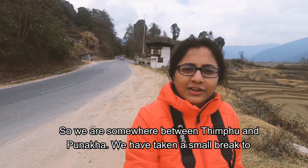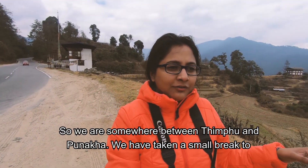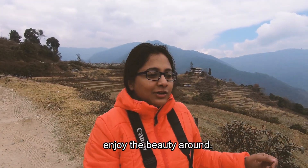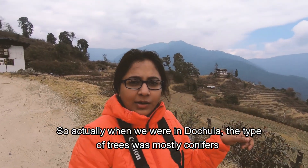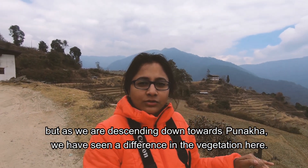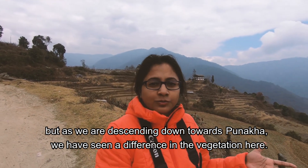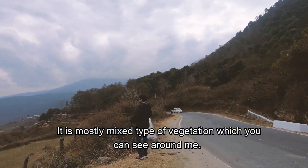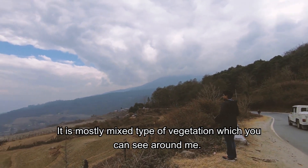We are somewhere between Thimpu and Punakha and have taken a small break to enjoy the beauty around. When we were at Dochula Pass, the trees were mostly conifers, but as we descend towards Punakha we've noticed a difference in the vegetation — it is mostly mixed type of vegetation which you can see around.